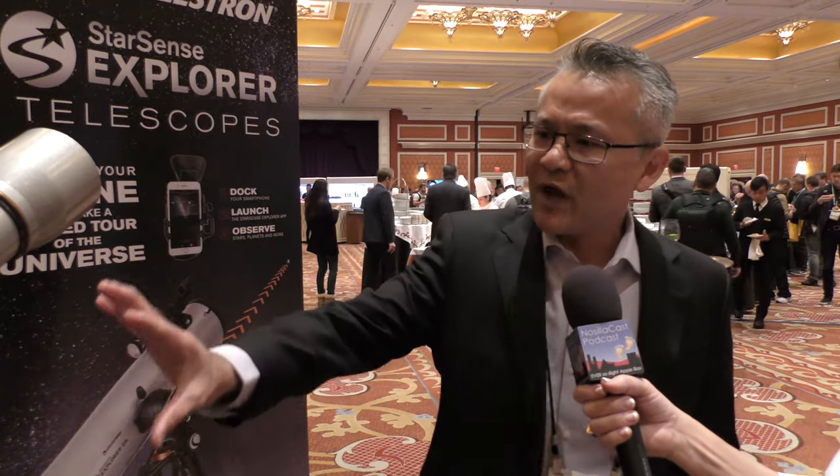So we have a refractor and a reflector — two different flavors. And how much is the Explorer LT? This is about $180. Wow, that is fantastic. And we can find these at Celestron.com — C-E-L-E-S-T-R-O-N dot com? That's correct, it's on our website. Thank you very much for your time, Corey. Thank you.